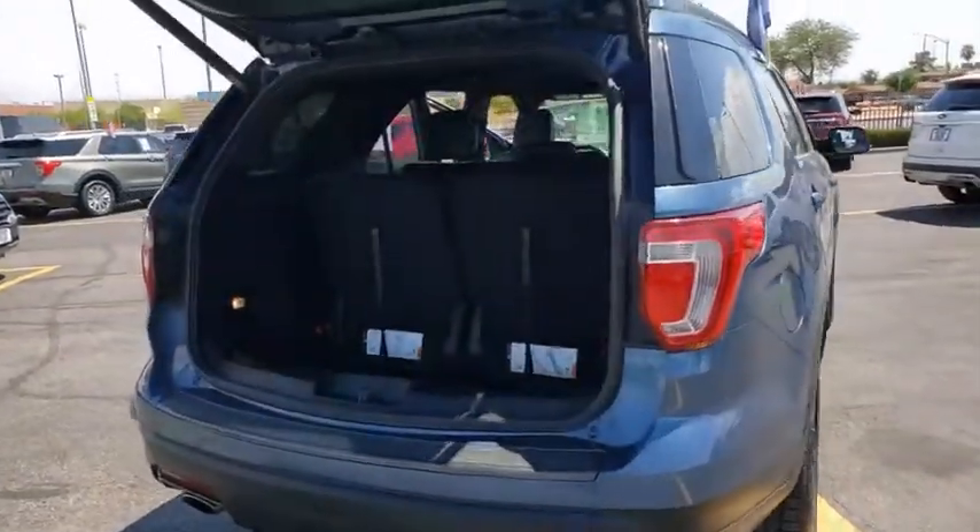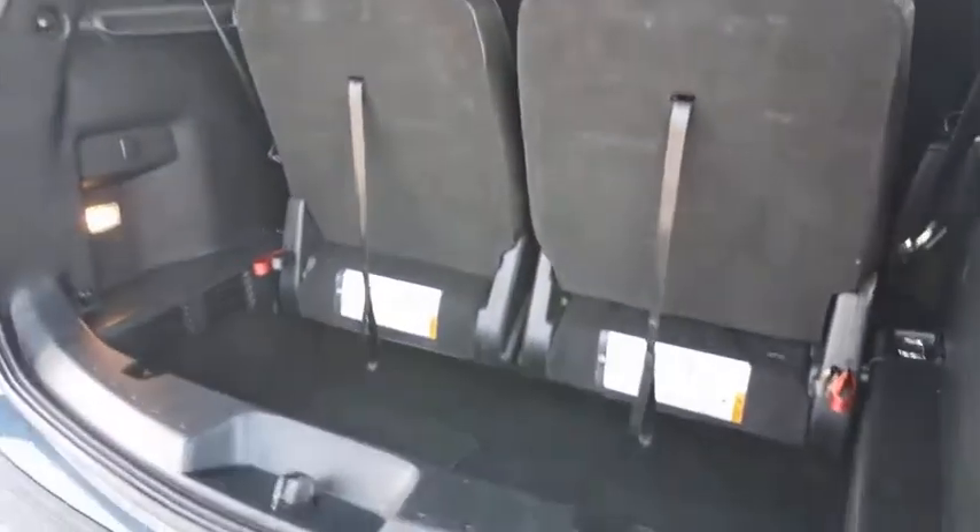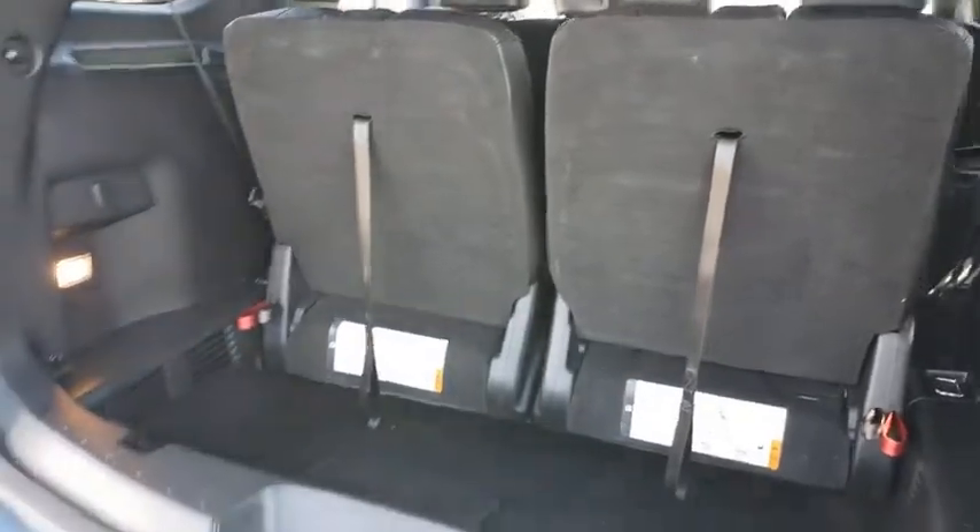Power liftgate, remote engine start, navigation system, power passenger seat, traction control, Bluetooth, leather-wrapped steering wheel, dual airbags, power steering, alloy wheels.